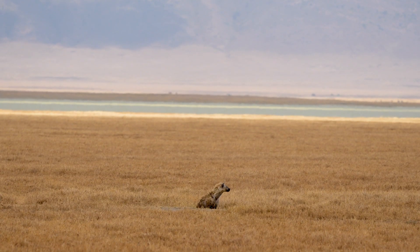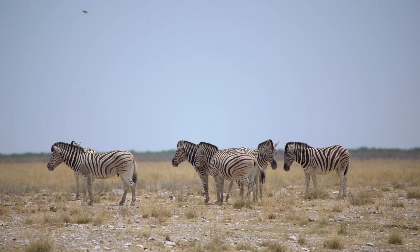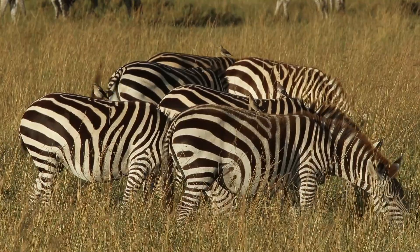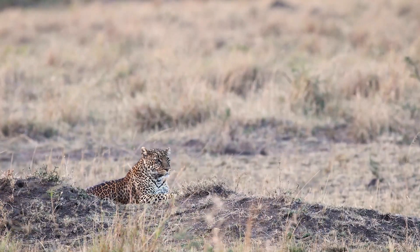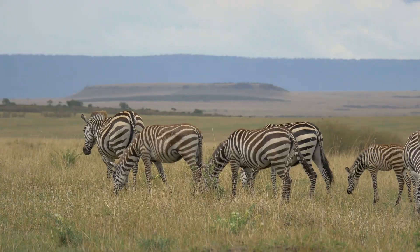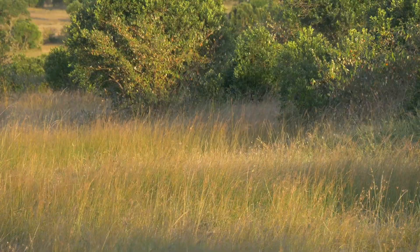And stripes don't just confuse predators during a hunt. In the shimmering heat of the African plains, the alternating black and white bands also distort outlines at a distance. To a predator scanning the horizon, a group of zebras may seem less like individual animals and more like a shifting mirage. So while zebras may not vanish into their environment the way a leopard melts into the undergrowth, their stripes are a different kind of camouflage — one built on confusion. They survive not by disappearing, but by dazzling, turning the predator's hunt into a moment of hesitation where even the smallest pause can mean escape.